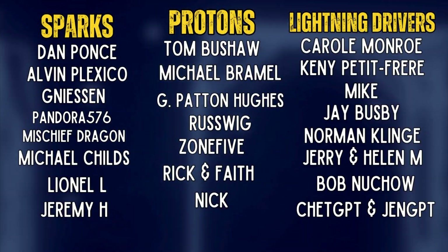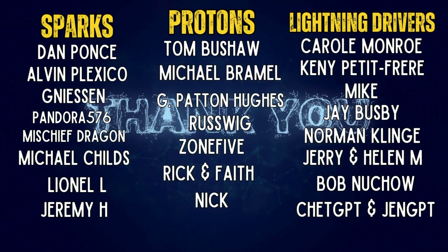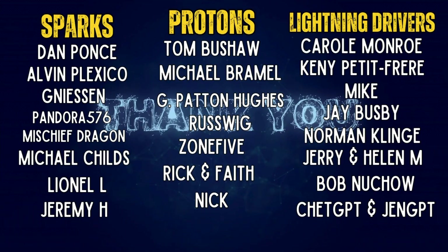Thank you so much to the members of this channel — you're the ones that keep the wheels turning on the Positively Charged YouTube channel. And also all of you who have subscribed, liked, and shared our videos, those of you who bought us coffee, those of you who bought some of our merchandise — you're all so much appreciated. Thank you, thank you, thank you.